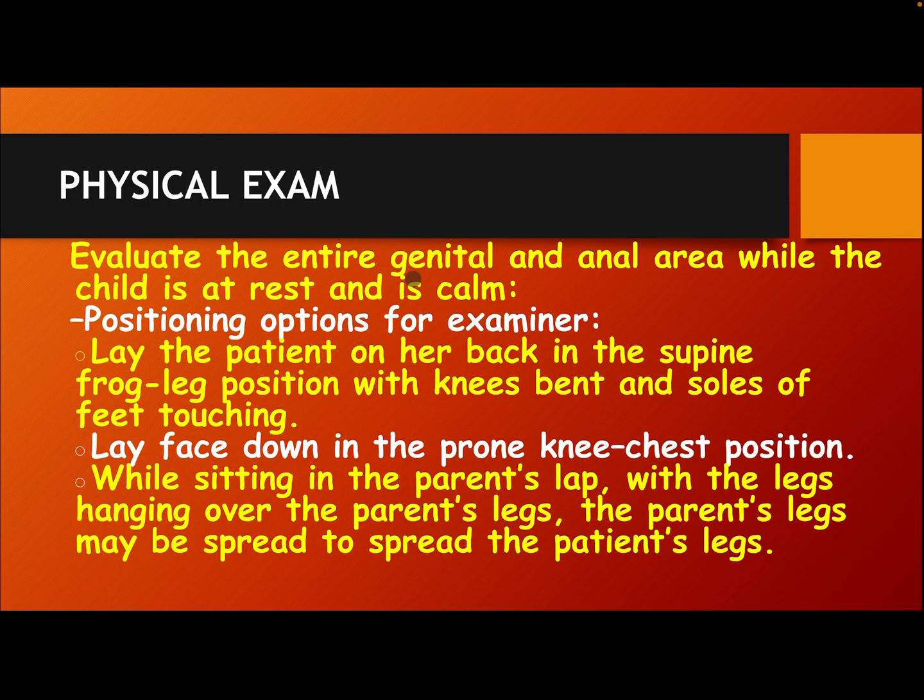Physical exam: Evaluate the entire genital and anal area while the child is at rest and calm. Positioning options for the examiner include: lying the patient on her back in the supine frog-leg position with knees bent and soles of feet touching; lying face down in the prone knee-chest position; or sitting in the parent's lap with legs hanging over the parent's legs, with the parent's legs spread to spread the patient's legs.